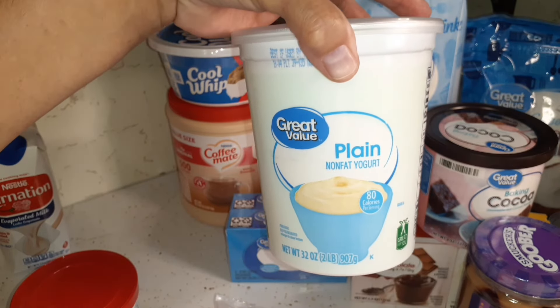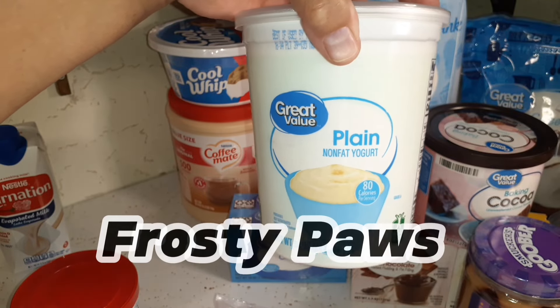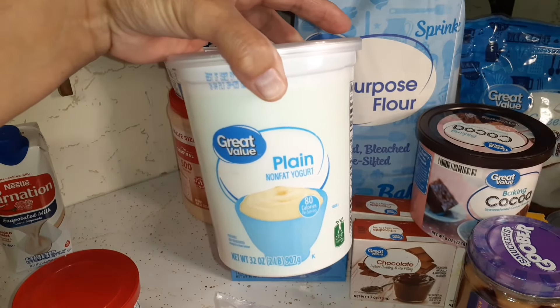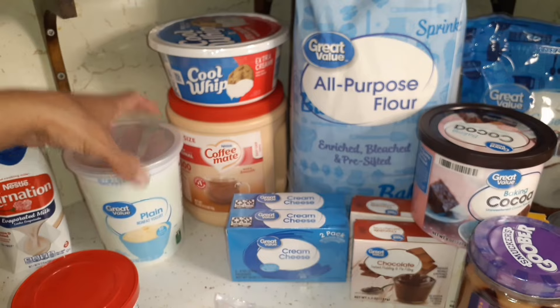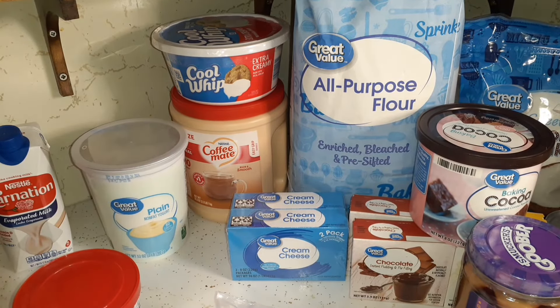I got a container of plain yogurt to make Gypsy's homemade frozen treats. It's a 32-ounce container and I add a smashed banana, honey, and peanut butter, then put them in little containers and freeze them. I can't say the word out loud because she'll come running.